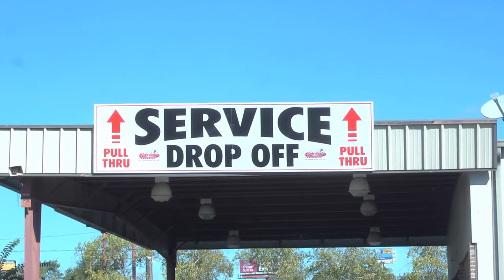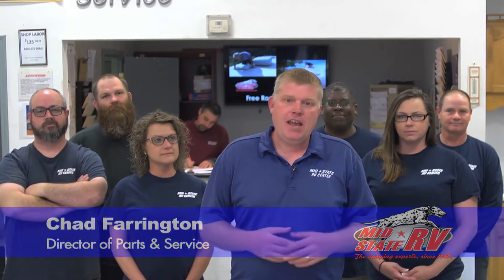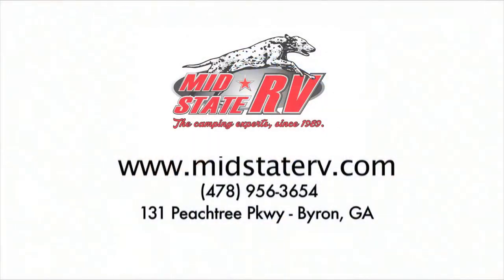Welcome to the RV Show here at MidState RV Center. I'd like to introduce you to our service department and our service team. We've been in business since 1989, and the reason we've done that is because we've always had a solid company mission: we sell RVs to make friends and we service them to keep them. We've serviced thousands of customers and we're going to be here for years to come. Anything you need — from a travel trailer to a diesel motor home — just give us a call here at our service department. We've been the camping experts here in Byron since 1989.